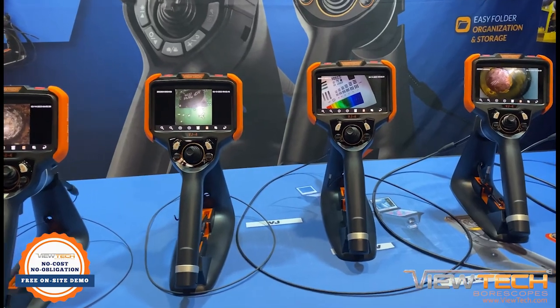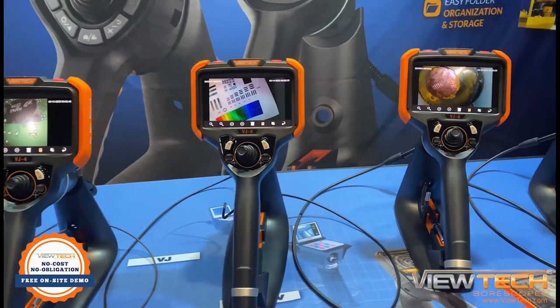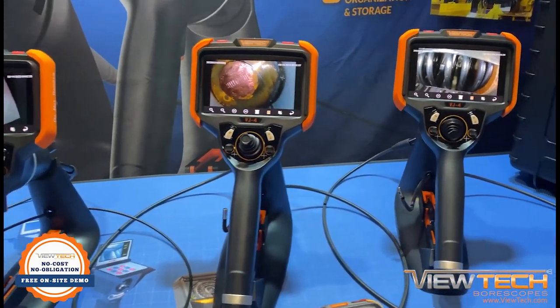ViewTech Borescopes is the leading provider of articulating video borescopes in North America, with over 3,000 units in service across a wide range of industries and applications.